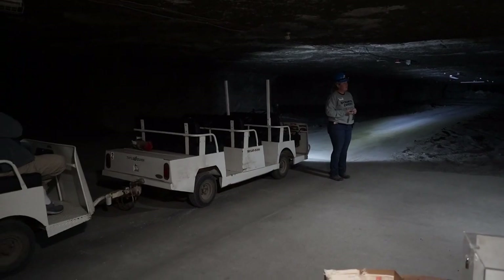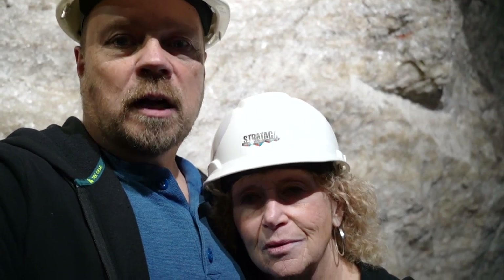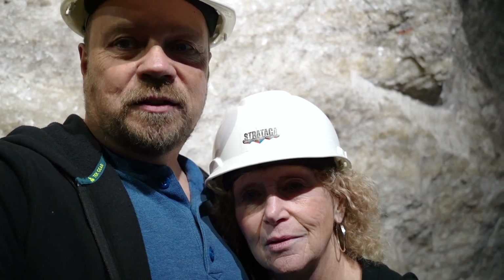You get to go on a train ride through the salt mine, which is nice. It was a great time — definitely a worthwhile tour, and you get to wear these neat hard hats.